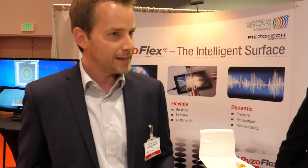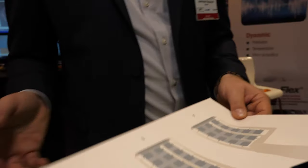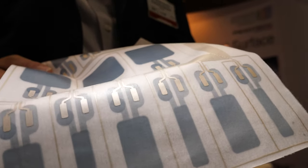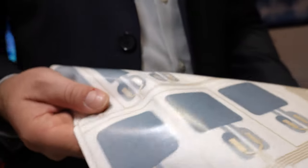One advantage is the scalability from very small areas to large areas on many different substrates. Normally we print it on a PET foil as shown here, but we can also print it on paper directly, and also on very thin and stretchable substrates such as thermoplastic polyurethane. This can be directly laminated onto paper or other substrates, equipping different surfaces with sensory functions.